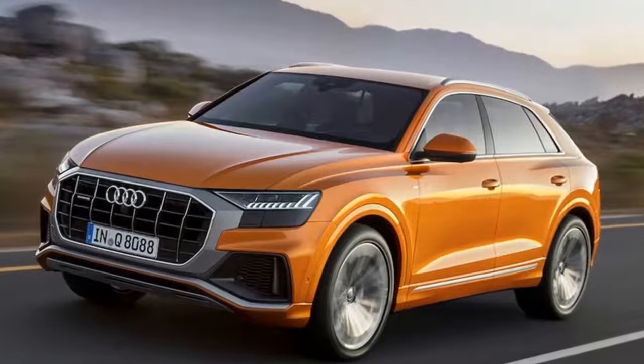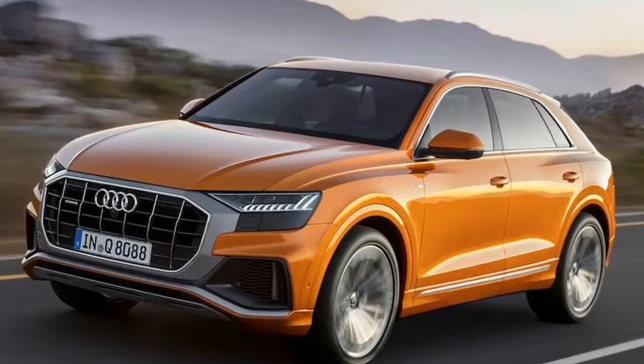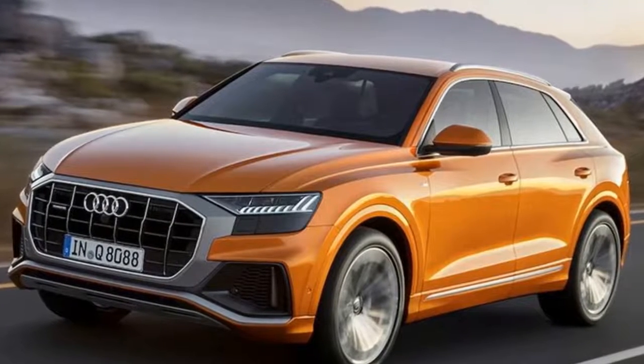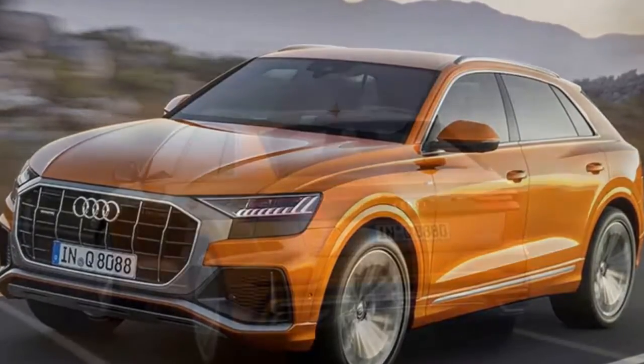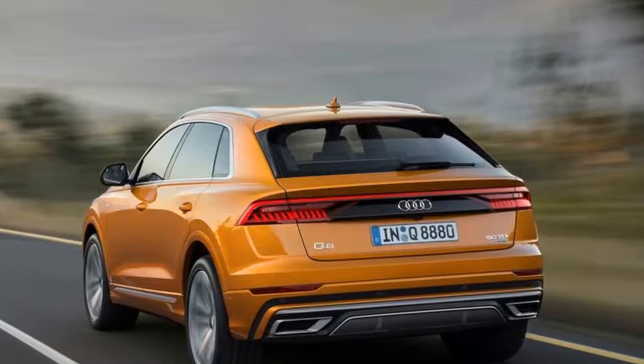After an exhaustive teaser campaign, which even included a bizarre mini web series, Audi has finally lifted the wraps off the first ever Q8 SUV. Essentially Audi's answer to the BMW X6, the Q8 combines the elegance of a four-door luxury coupe and the convenient versatility of an SUV.